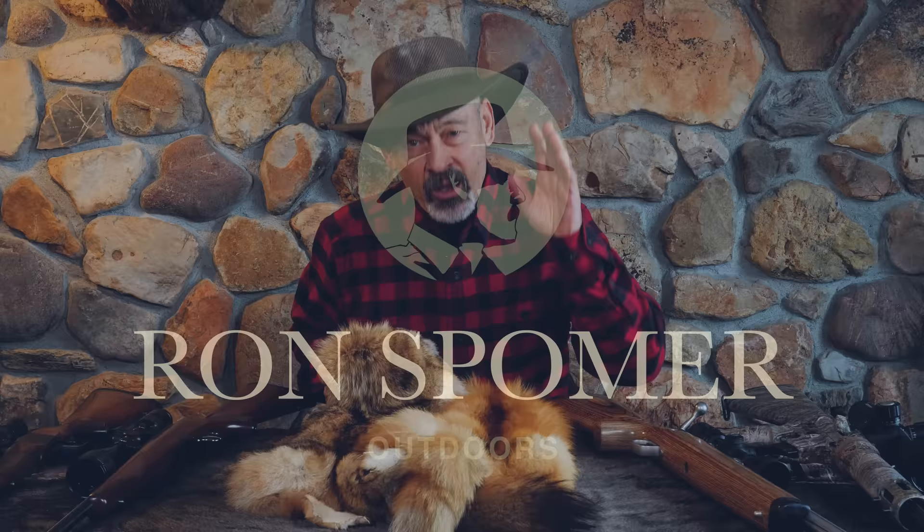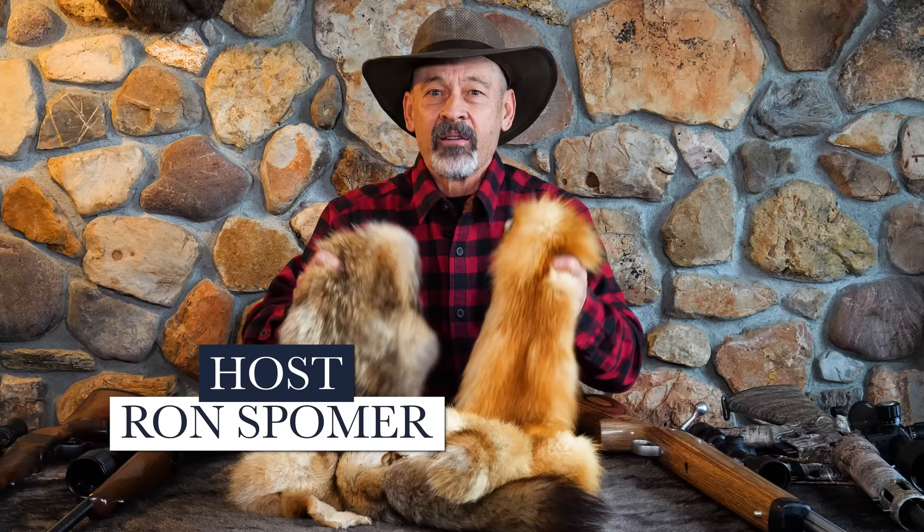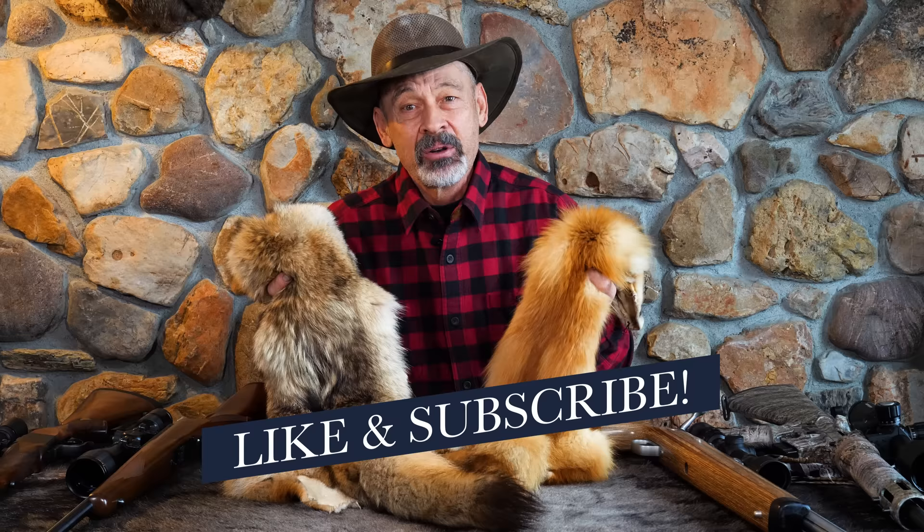A lot of folks will say the only reason to hunt and shoot game is to eat the meat. I don't agree, because there has been a long tradition of harvesting fur. This is nature's version of petrochemical fleece. This stuff is sustainable, biodegradable, all organic. Why wouldn't we utilize an abundant natural resource? And many of us do.